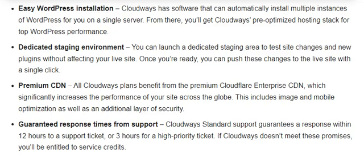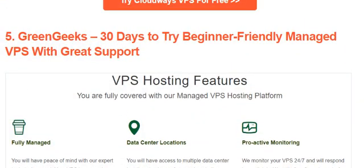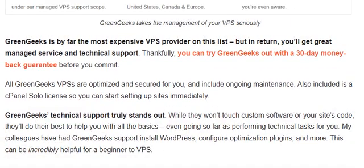Cloudways features easy WordPress installation, a dedicated staging environment, premium CDN, and guaranteed response time from support. Number 5 is GreenGeeks — a 30-day trial for beginner-friendly managed VPS with great support. GreenGeeks is by far the most expensive VPS provider on this list, but in return you get great managed services and technical support.